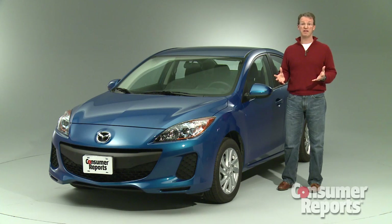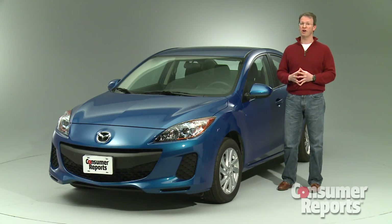All in all, the Mazda 3 ranks among the best small sedans. Impressive fuel economy and sporty handling make it enjoyable and rewarding to drive.